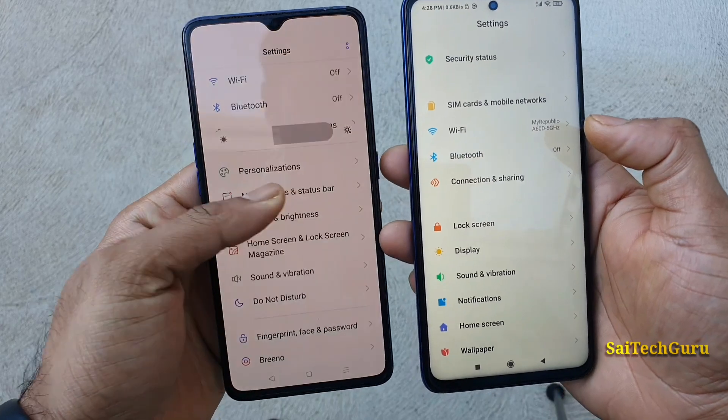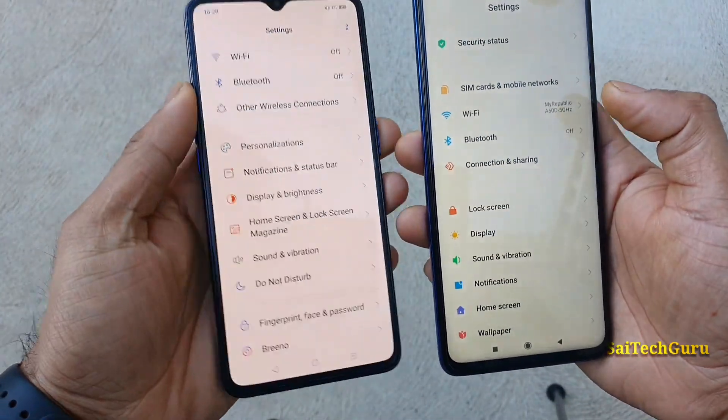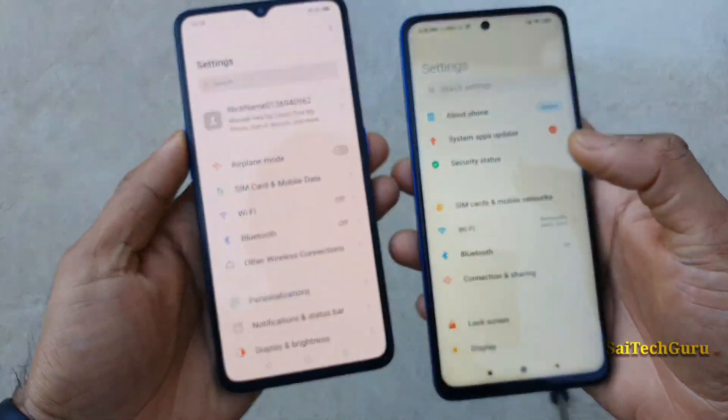The phone is very bright. Most of the time when I am using the Realme X2 Pro I will be using around 20 to 30% brightness only every time.